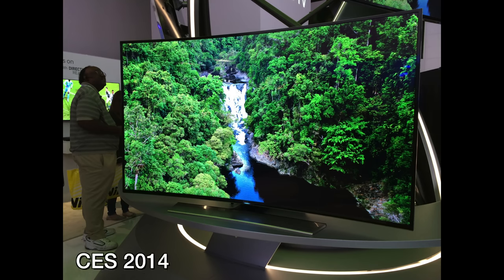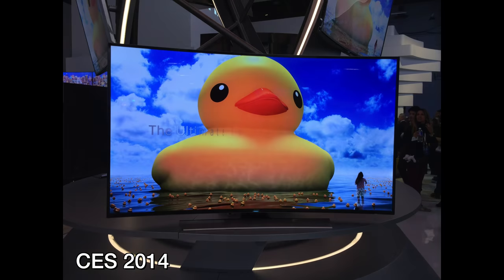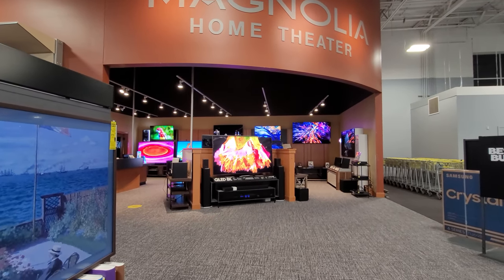Hey everybody, this is Erica the technology nerd who likes to film stuff, and I am obsessed with displays. Ever since going to CES for the first time, I've been dreaming about getting a gigantic TV. And this COVID season, while fun and going to the movies are a thing of the past, I decided to take the plunge.